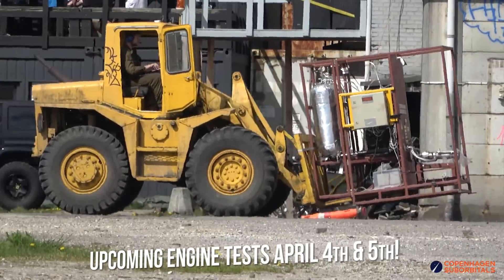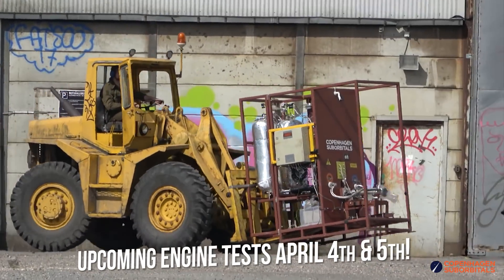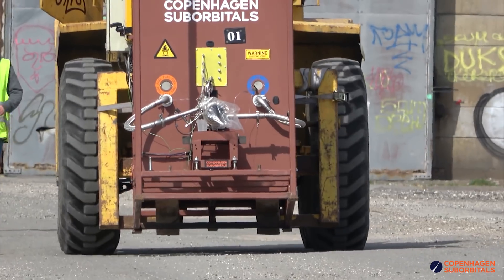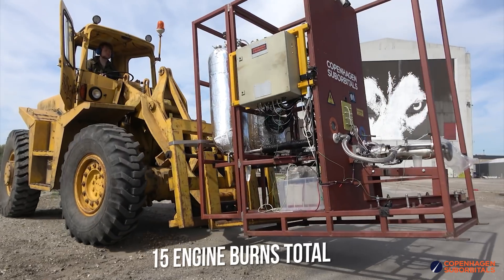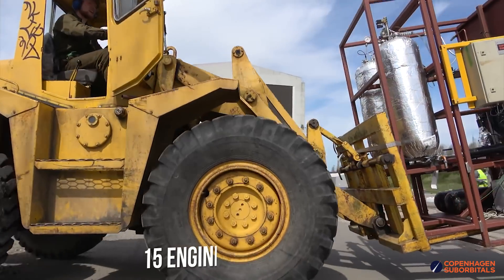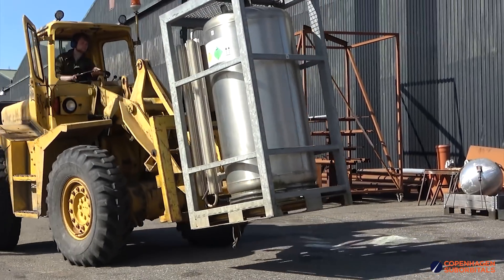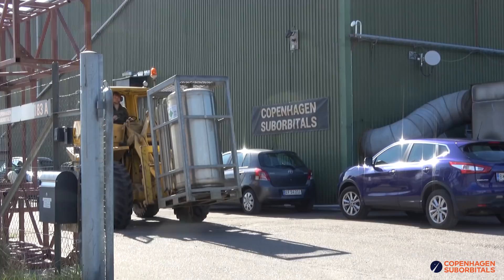Mark April 4th and 5th on your calendars as we will be conducting the largest rocket engine test campaign in Copenhagen Suborbitals history. We want to invite you to join the livestream here on YouTube. The campaign aims for 15 burns throughout the two test days. We will be switching between 6 new coaxial swirl injectors to validate different mixing patterns, different subtractive and additive manufacturing technologies, as well as different approaches to cooling the chamber walls.